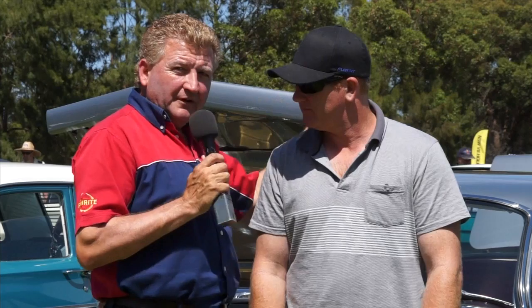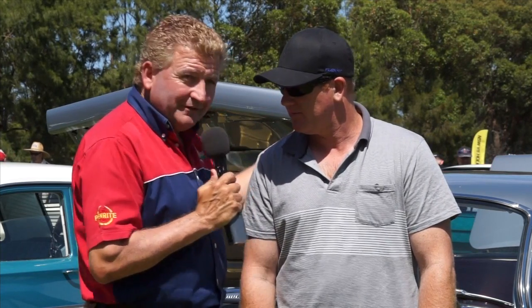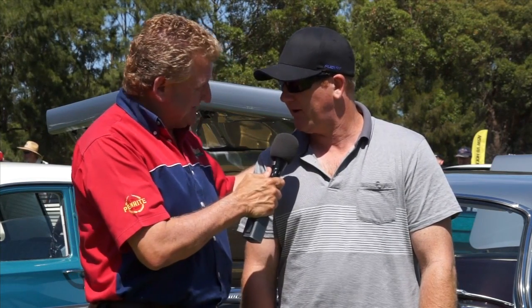Well, Greg, thanks for being on the show, mate. Thank you very much — and thanks for driving down from Newcastle. Down here to Silverwater Park — good on you. It's a great day. Thanks, Fletch, appreciate it.